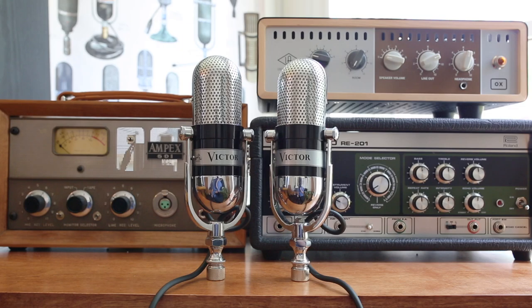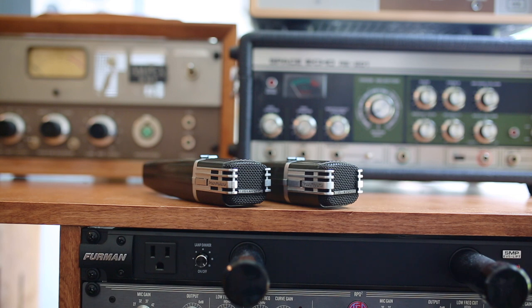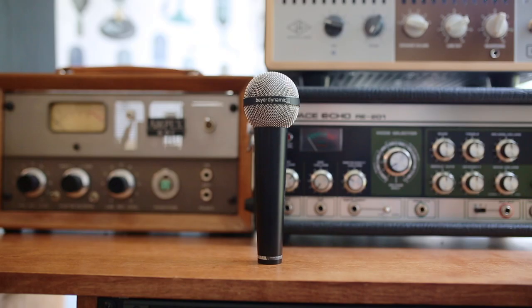This week we're going to be listening to a pair of Victor MV105L ribbon microphones, a pair of Beyerdynamic SM84s, and a single Beyerdynamic M500 ribbon microphone.